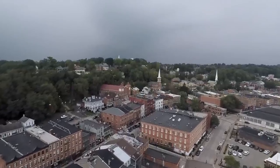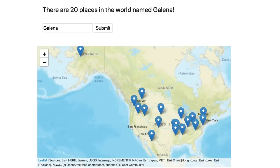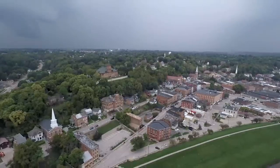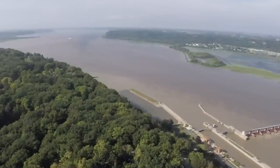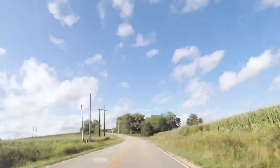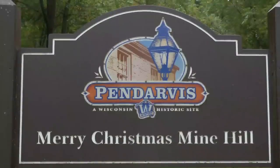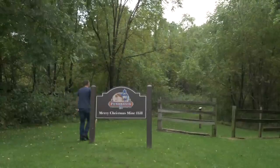Where do you find galena, the ore of lead? An easy way is to go to the city that's named after it — the city of Galena in Illinois, in the tri-state area. This area where Wisconsin, Illinois, and Iowa meet is best known for its historical lead deposits that helped shape their history. So I visited a few locations to see if I could locate any galena around old dig sites and mines.